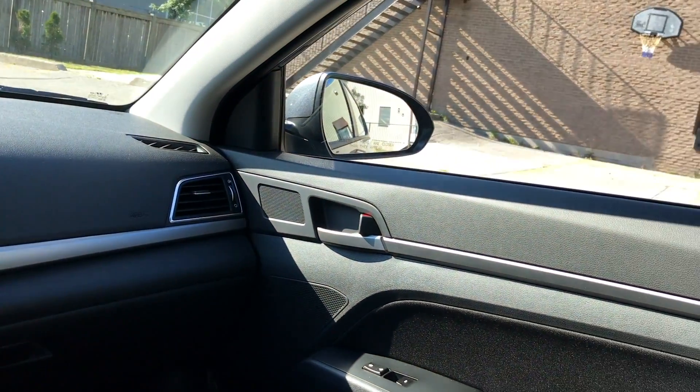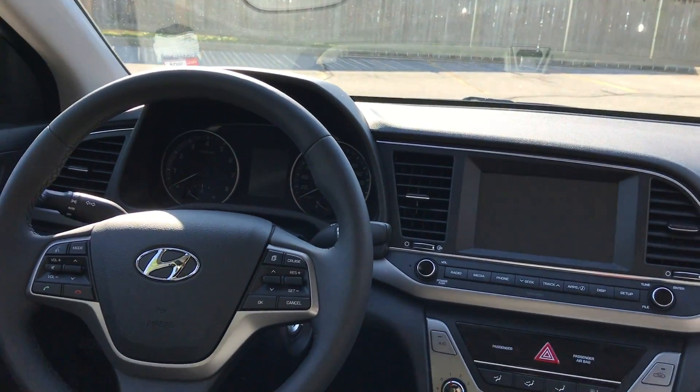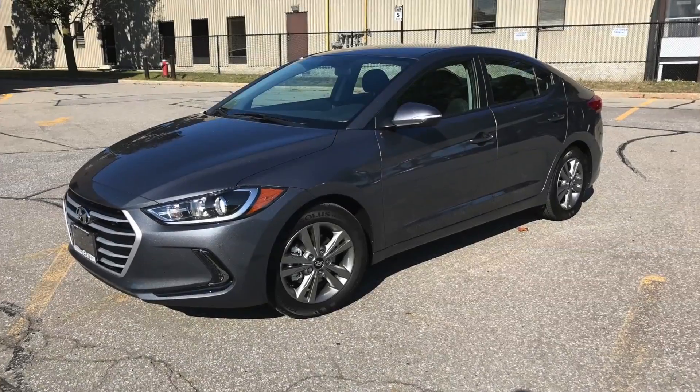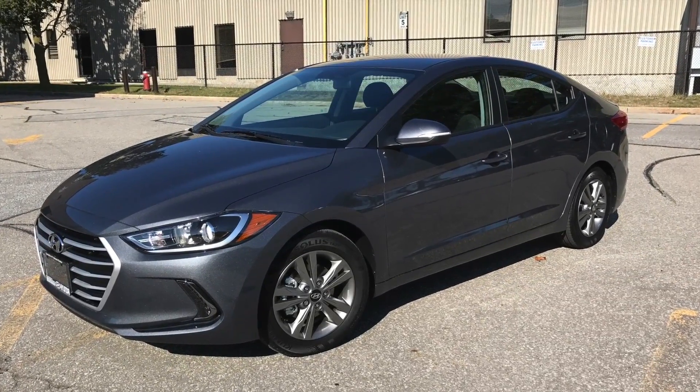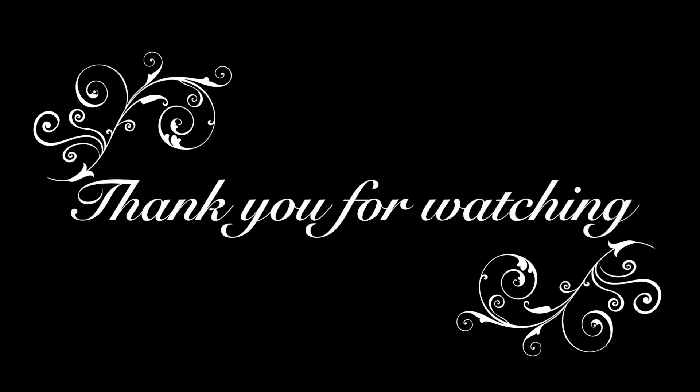And there you have the 2018 Elantra GL, guys. Thank you for watching, and if you have any questions, feel free to post a comment below and I'll be happy to reply. Don't forget to follow us on Facebook, Instagram, and YouTube, and stay connected using the hashtag MHSuperstore.